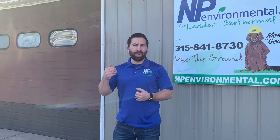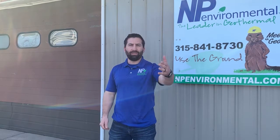The team here at NP Environmental can help you with answering the question of how you can achieve that 400% efficiency and how you can put it to work for you to reduce your operational costs, reduce your carbon footprint, and have long-lasting operation that requires very little maintenance and gives you superior comfort through your home.